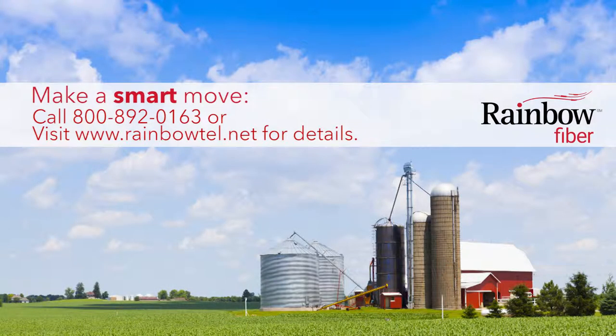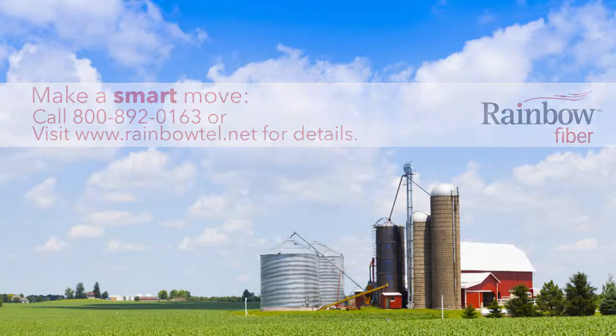Make a smart move. Call 800-892-0163 for your free on-site assessment.